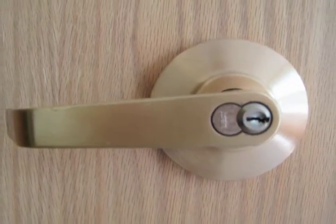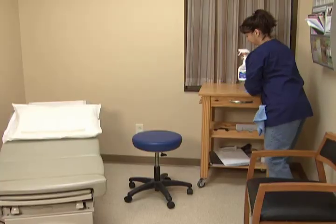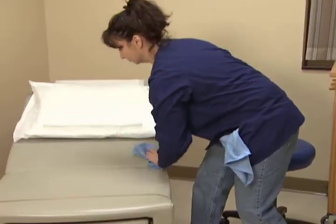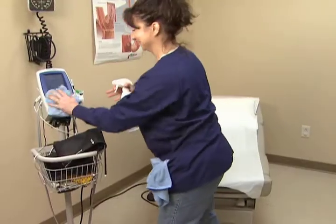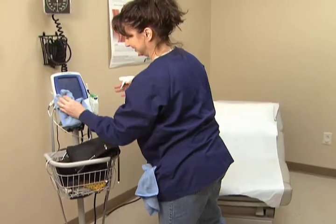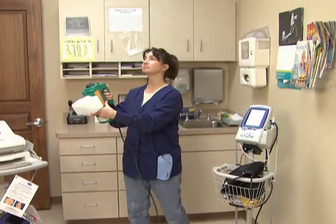In inpatient rooms, doorknobs, light switches, flush handles, bedside tables, TV remotes, bed controls, food trays, stethoscopes and blood pressure cuffs can all be safely disinfected with an SDC-based disinfectant. For speed and efficiency, periodic fogging may be the best way to achieve a satisfactory level of protection in many healthcare settings.